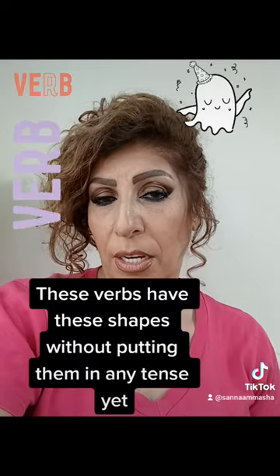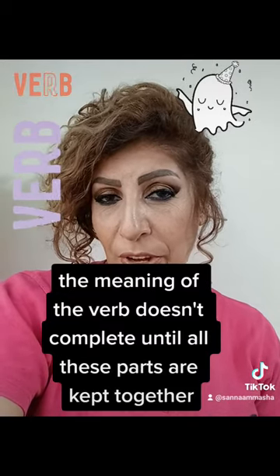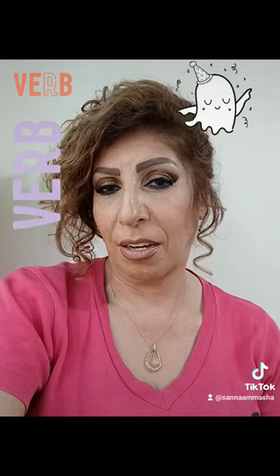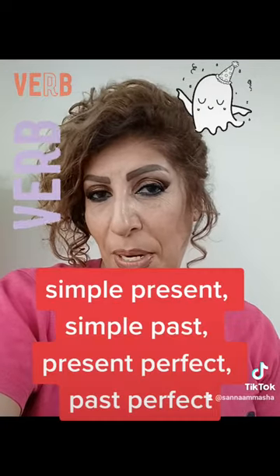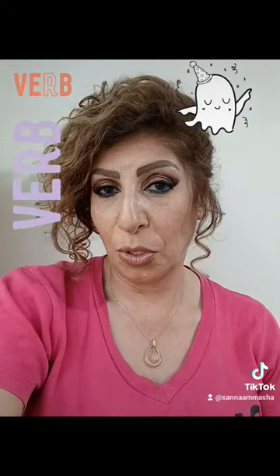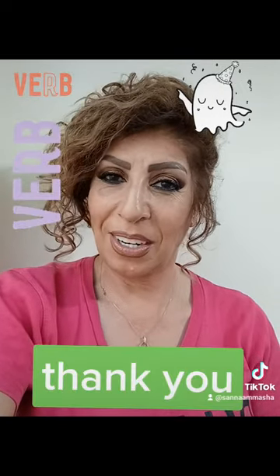These verbs have these shapes without being put in any tense. The meaning of the verb doesn't complete until all these parts are kept together. We don't put them in any tense — present simple, past simple, present perfect, past perfect, present continuous, past continuous, or any other form. You should know this fact about verbs before you put them in any tense. Thank you and good luck.